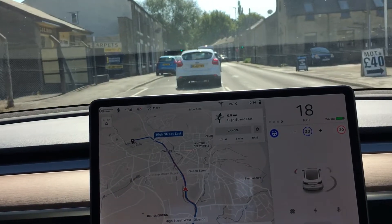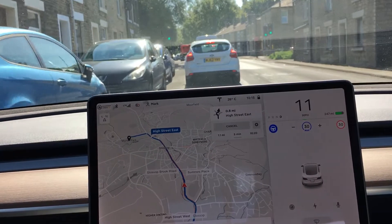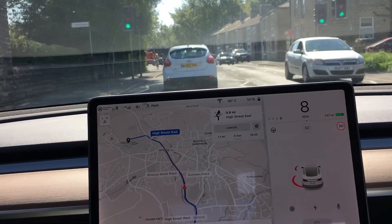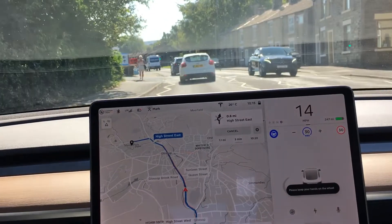It's managed to get round that parked car okay, but I think it seems to be following the line of the car in front. A little bit too close to that car — I've had to disengage autopilot because it looked like it was going to hit that car on the right, or certainly it was too close for my liking.